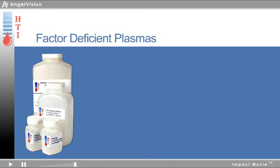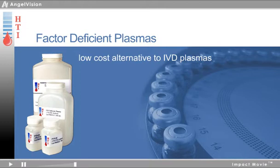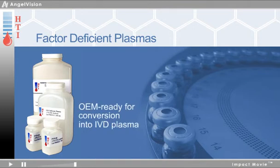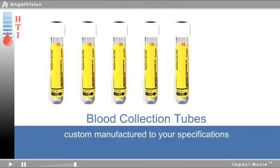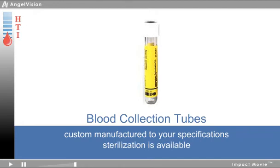HTI's factor-deficient plasmas are a low-cost alternative to IVD plasmas and are designed specifically for research applications. Immuno-chemically depleted with verified levels of the remaining factors, these plasmas are also OEM-ready for conversion into IVD plasma. You can also purchase non-sterile, research-use-only blood collection tubes, available in stock anticoagulant formulations or custom-manufactured to your specifications, in batches as small as one.